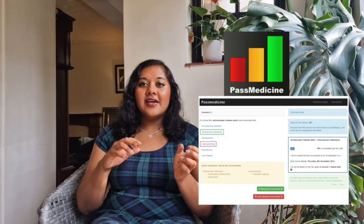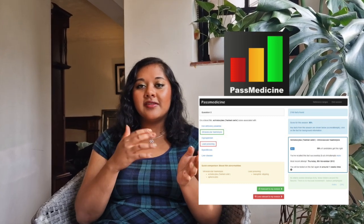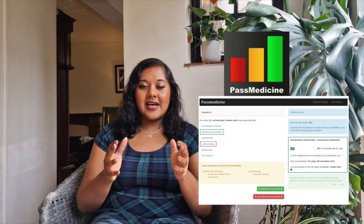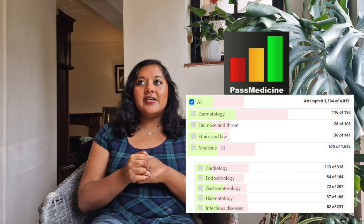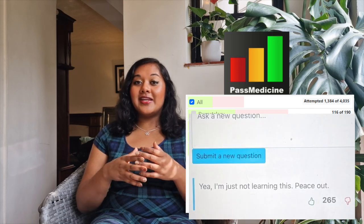The first one I used was Past Medicine. You probably all know this question bank — it's one of the most popular ones out there and it was familiar to me from medical school. What's good about Past Medicine is that it has a feature where you can search up different topics and see succinct information notes that give you the key points for every topic.